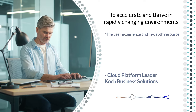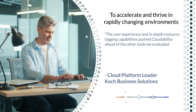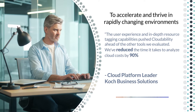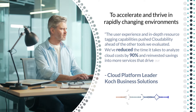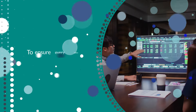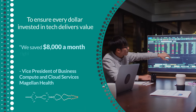The user experience and in-depth resource tagging capabilities push CloudAbility ahead of the other tools we evaluated. We've reduced the time it takes to analyze cloud costs by 90% and reinvested savings into more services that drive our modernization faster. We saved $8,000 a month right off the bat.